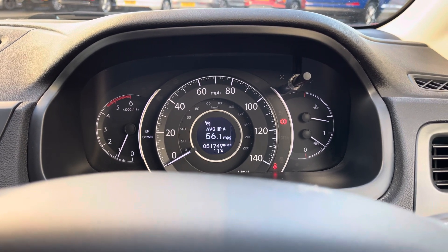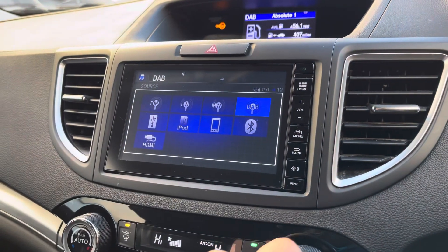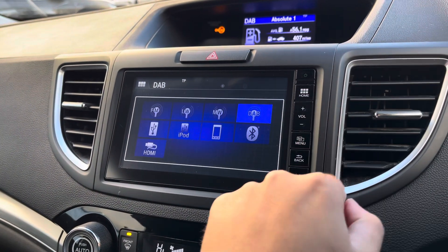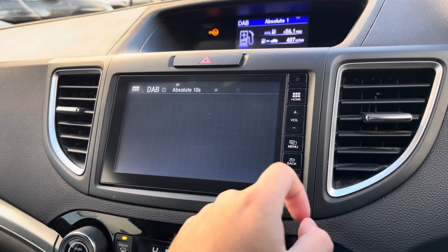You'll see here this model is easily averaging over 50 miles per gallon, so it's great on fuel economy. Your main touchscreen is where you'll access your various audio options, including DAB radio, with Bluetooth connectivity on offer for audio streaming and hands-free phone calls.